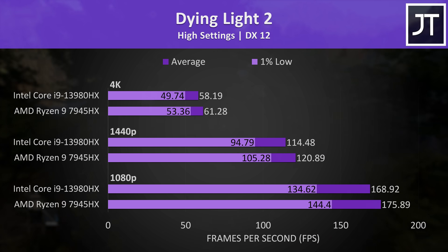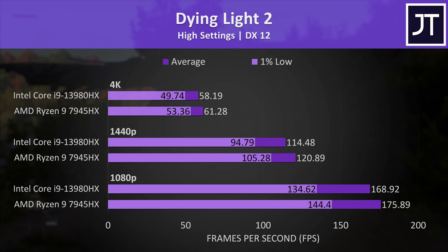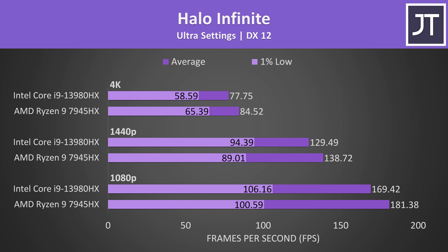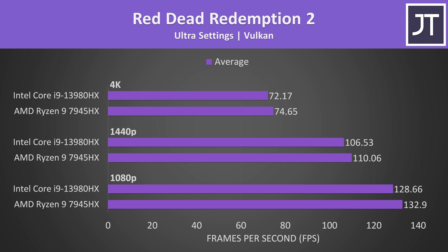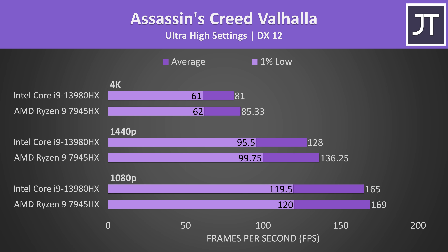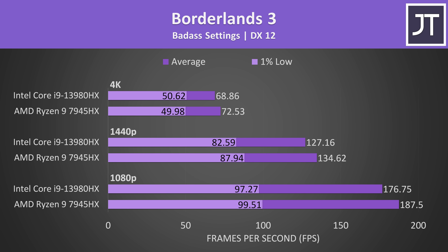There are plenty of other games like Dying Light 2 where AMD was ahead at all three resolutions, and these seem to make up the majority. Instead of talking through all 15 remaining games, I'll skip through those results on screen — feel free to pause if you want a closer look. It's important to test a wide selection of games so we can get an accurate picture of average performance differences to make the fairest possible conclusion. More data equals more better.